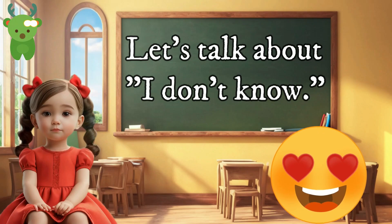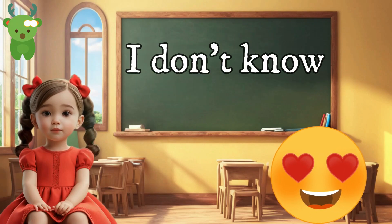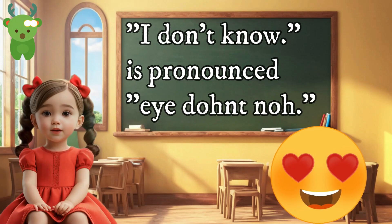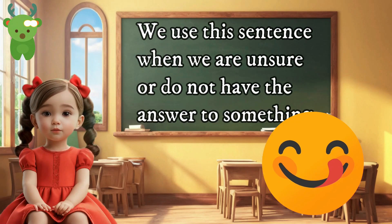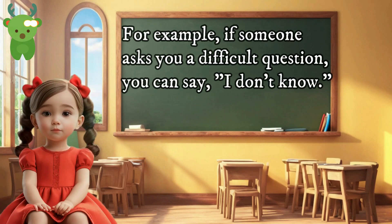Let's talk about 'I don't know.' I don't know. 'I don't know' is pronounced 'I don't know.' We use this sentence when we are unsure or do not have the answer to something. For example, if someone asks you a difficult question, you can say 'I don't know.'